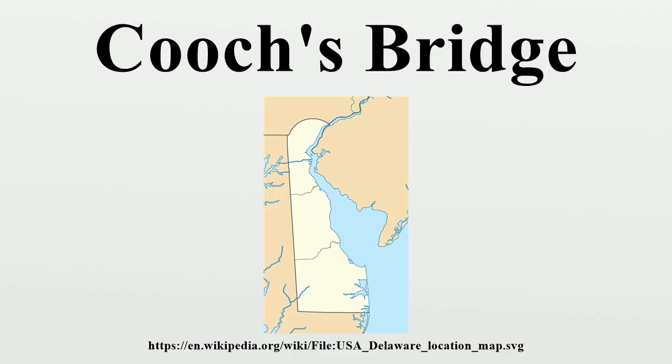The battle was fought between British and Hessian troops under Generals Cornwallis, Howe, and Knyphausen, and the Colonial troops under General Washington. The engagement began August 30, about two miles south of the bridge. The Americans harried the lead forces of the British Army using guerrilla techniques learned from the Native Americans.